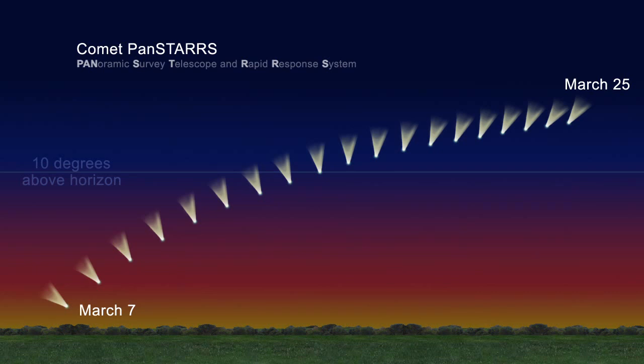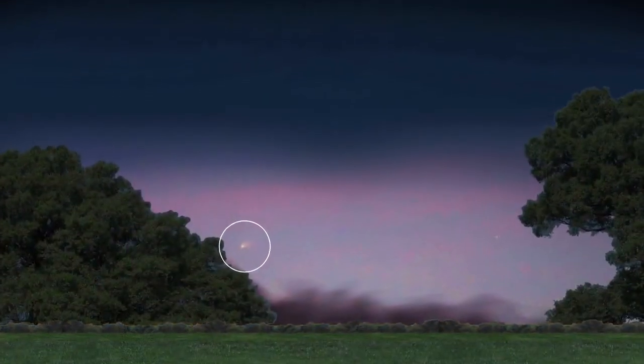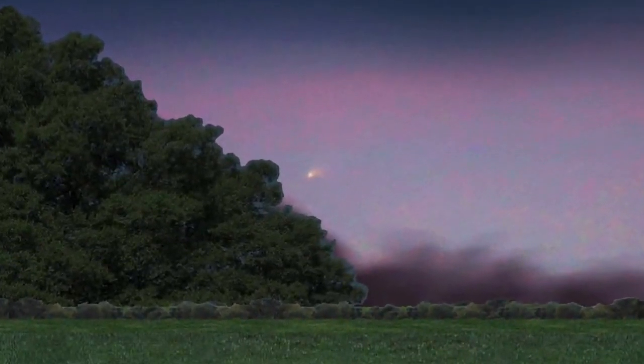If you are observing from farther south, the comet will be a few degrees lower and closer to the horizon. On March 5th, the comet sets only 15 minutes after sunset, but by the 10th, you'll have a full hour after sunset to spot it.